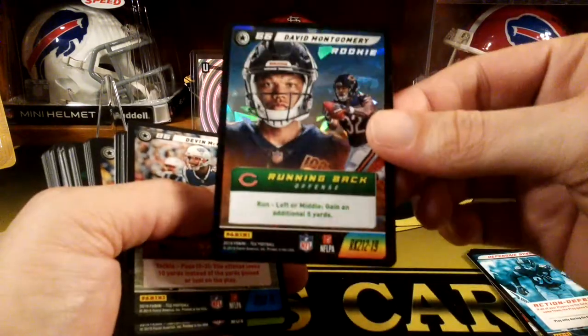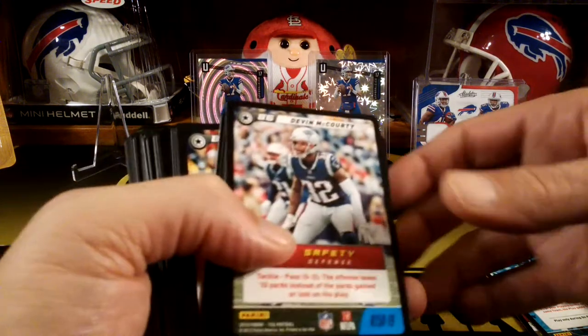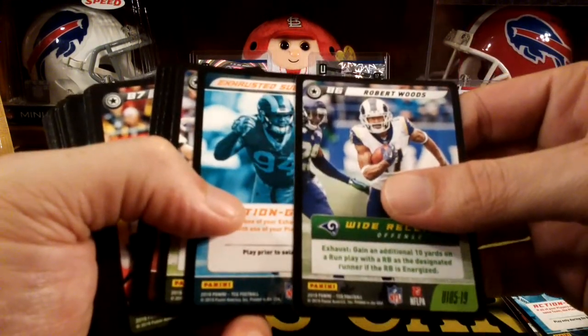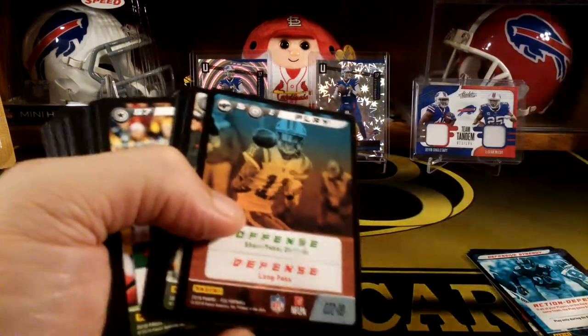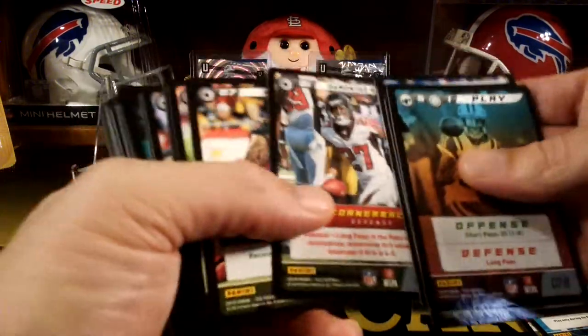Oh, it's another rookie — David Montgomery! That's pretty good. A cracked ice — another cracked ice rookie. It's a nice card too. The second rookie. Another rare — another Patriot, Devin McCourty. Patriots all over this of course. Robert Woods. Nick Chubb. I can't wait to play this actually — it looks like it'll be fun.